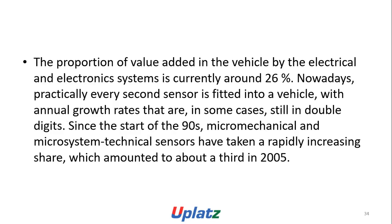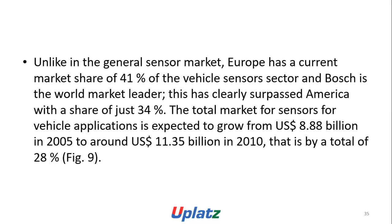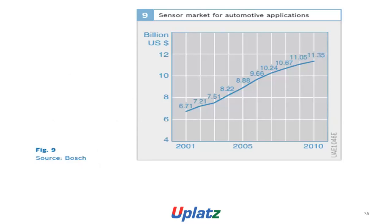Details of the sensor market: the proportion of value added in the vehicle by electrical and electronic systems is currently around 26%. Practically every second sensor is fitted into the vehicle, with annual growth rates still significant. Since the start of the 1990s, micromechanical systems technical sensors have taken a rapidly increasing share, which amounted to about a third in 2005. Europe has a current market share of 41% of the vehicle sensor sector and Bosch is the world market leader, surpassing America with a share of just 34%. The total market for vehicle sensors is expected to grow from US$8.8 billion in 2005 to around $11.35 billion in 2010.